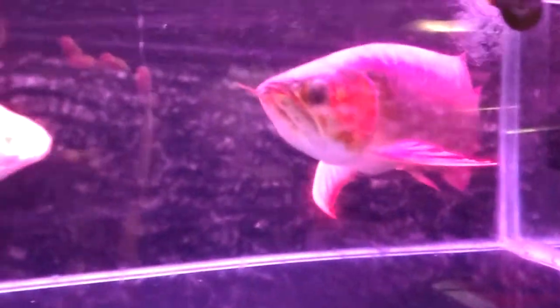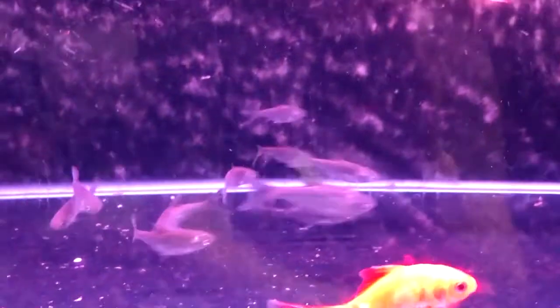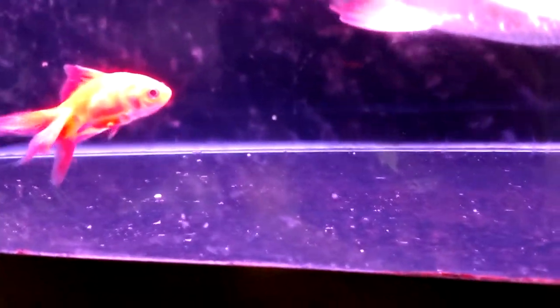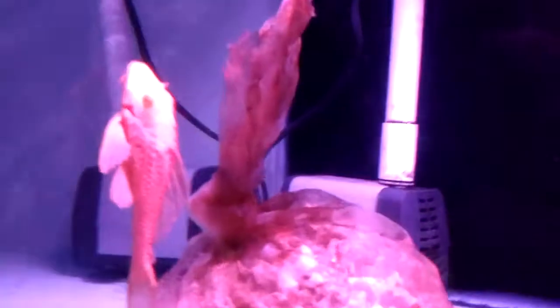Here we have another arowana. If anyone knows what those other fish are, let me know. This little dude looks like a fancy tail goldfish that was probably used as a feeder — I hope not. It's a beautiful fish for a feeder. I don't know what he's doing in here. We have a pleco in here as well — that's pretty cool.